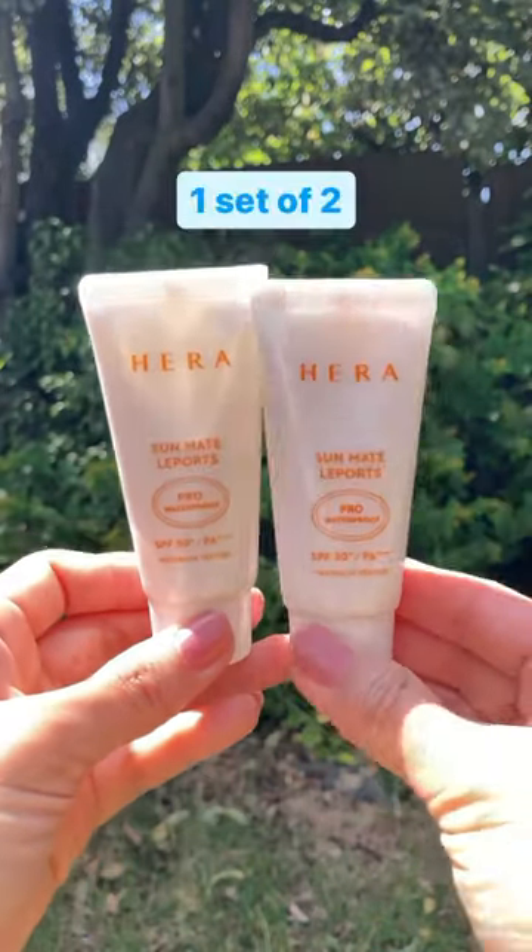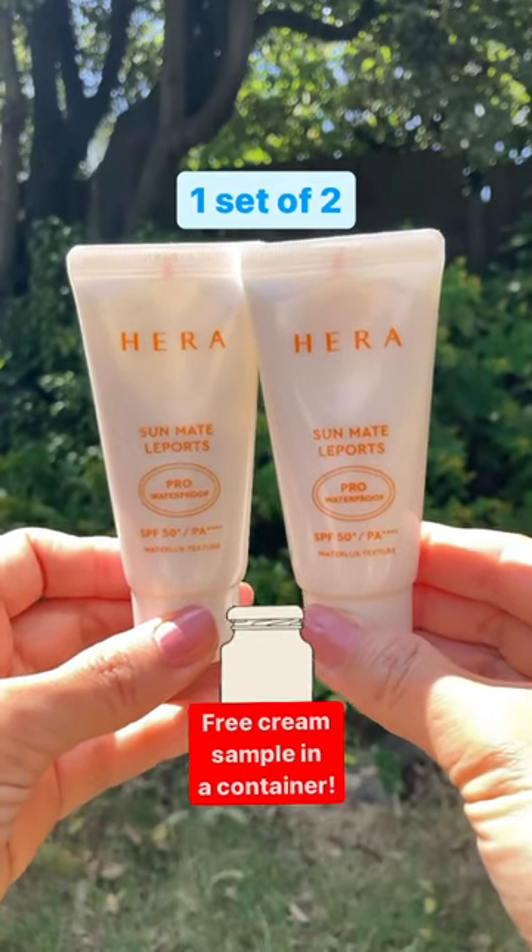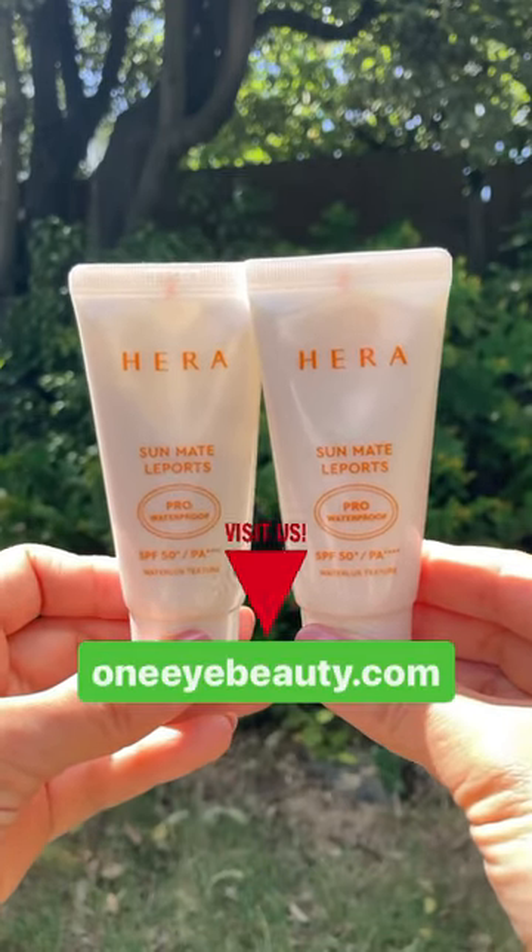Not just one but two as a set, with a free cooling gel cream sample, at the Wanna Beauty Shop. Check out the link down in the comment section.